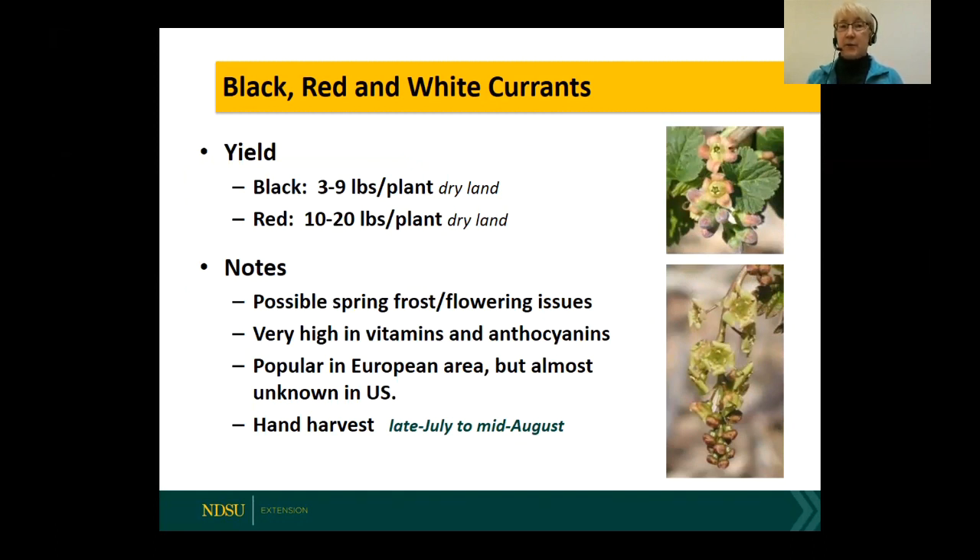Our best black currant varieties can produce about eight or nine pounds per plant — that's quite a lot. We store in two-and-a-half gallon bags filled about two-thirds full, and each bag weighs about six pounds, so you can get roughly three gallons of berries from one productive plant. Red currants can produce even more — 10 to 20 pounds per plant. It's really beautiful to see a big plant covered in berries hanging down from the stems, especially in the morning sun.